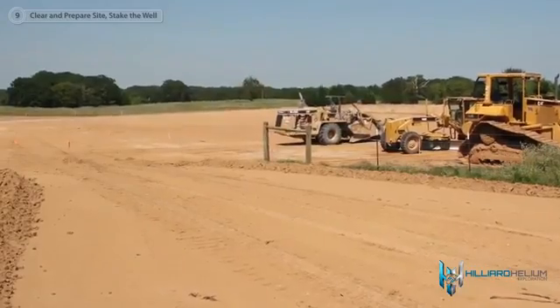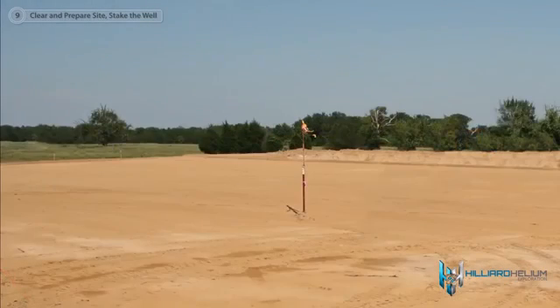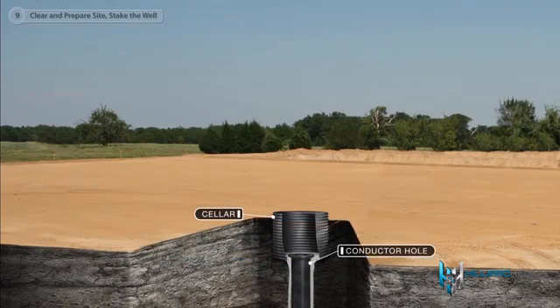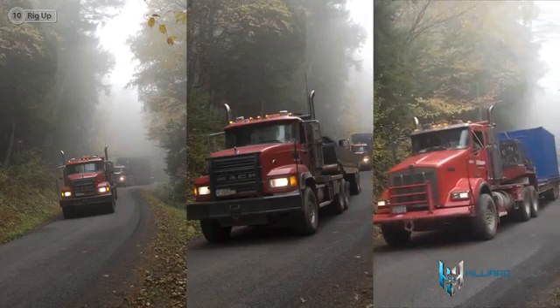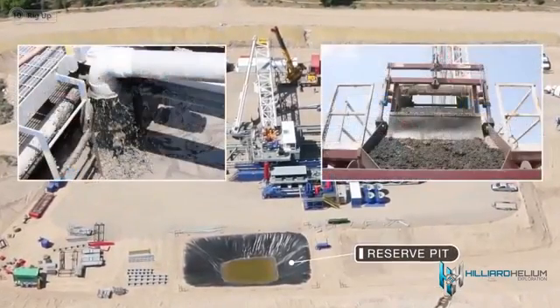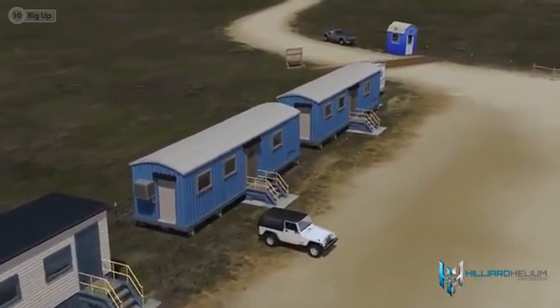Access roads are created so workers and equipment can get to and from the rig. The site will be cleared and leveled with a bulldozer. For support and permanent positioning of the wellbore, the cellar and conductor holes are dug and secured into place. The drilling rig and equipment are then trucked to the location, unloaded, and placed where it will be rigged up. A reserve pit may be excavated to capture drilling fluids, cuttings, and mud discharges so they can be recycled or properly disposed of. Crew housing, facilities, water lines, and electricity are brought in for 24/7 operations.